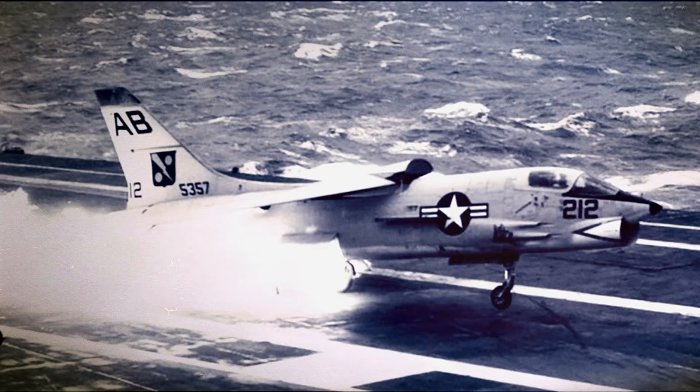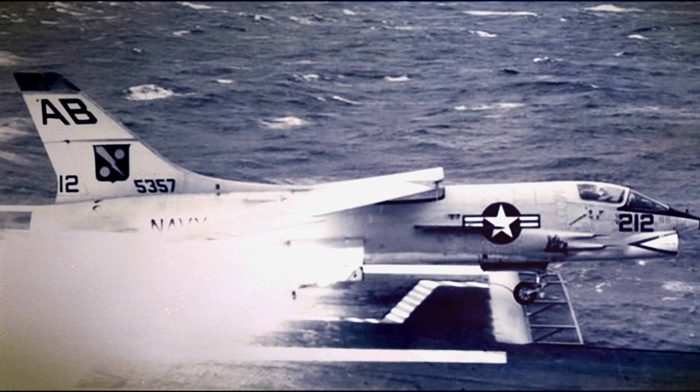Still, the pilot managed to bail out at the very last second using his Martin Baker F-5A ejection seat. When the Martin Baker company heard about these impressive photographs, they took advantage of the successful ejection and went on to use the photos in a successful ad campaign.